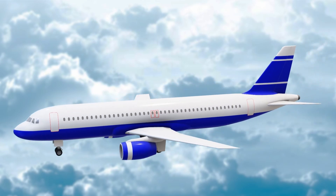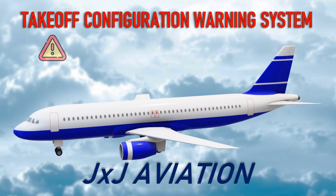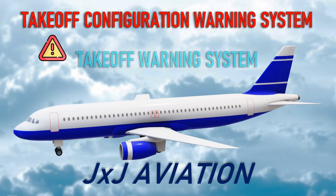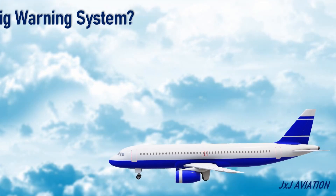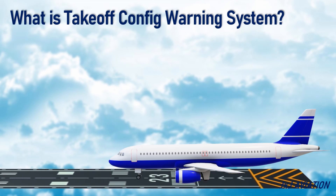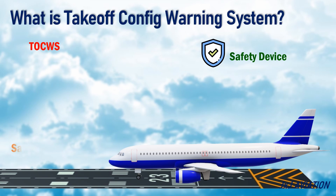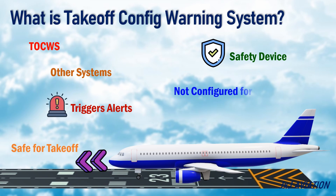Hello and welcome to JXJ Aviation. In this video we will be looking at the Takeoff Configuration Warning System, or the Takeoff Warning System. Most modern aircraft should have a Takeoff Configuration Warning System, or TOCWS, installed. This system is a safety device designed to check whether an aircraft is safe for takeoff, monitoring other systems and triggering alerts in the cockpit if the aircraft is not properly configured.